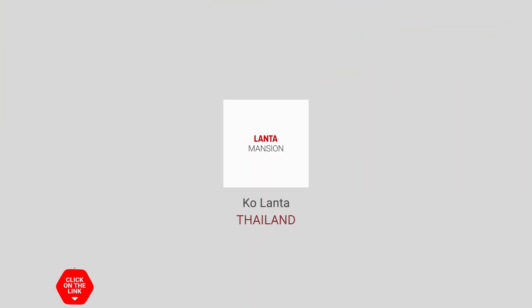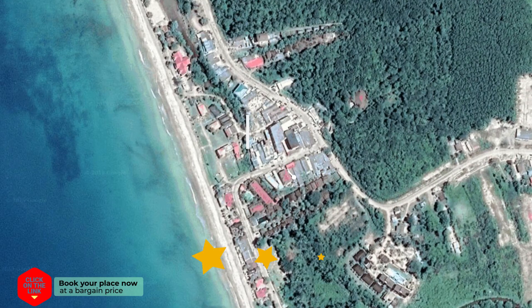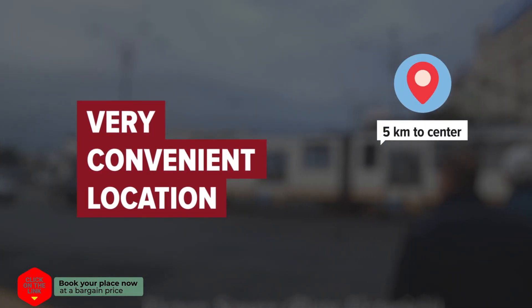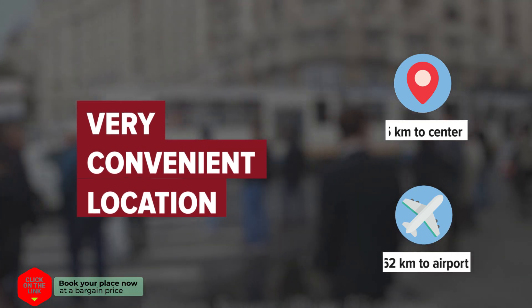Lanta Mansion in Koh Lanta, Thailand. Distance to city center is 5 kilometers, and distance to the airport is 62 kilometers.